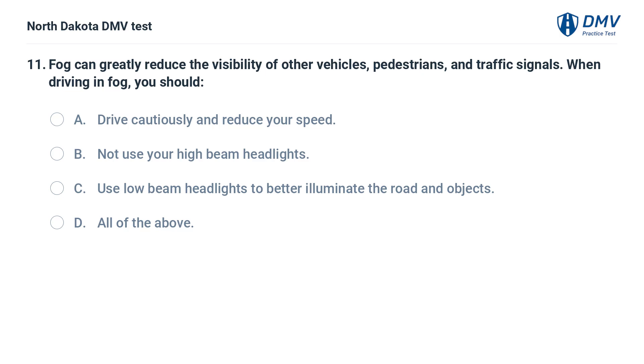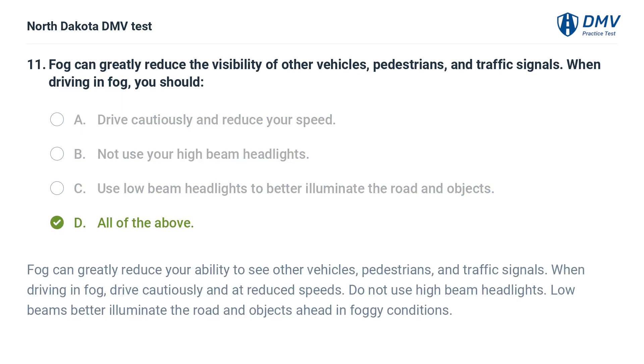Fog can greatly reduce the visibility of other vehicles, pedestrians, and traffic signals. When driving in fog, you should: A. Drive cautiously and reduce your speed, B. Not use your high-beam headlights, C. Use low-beam headlights to better illuminate the road and objects, D. All of the above. The answer is D. Drive cautiously and at reduced speeds. Do not use high-beam headlights. Low-beams better illuminate the road and objects ahead in foggy conditions.